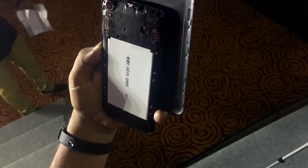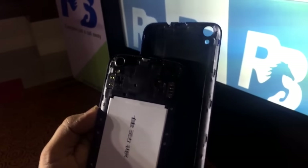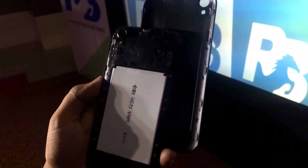You can insert dual SIM over there, and this device is also expandable as you have the micro SD card slot here as well, so you get dual SIM support.